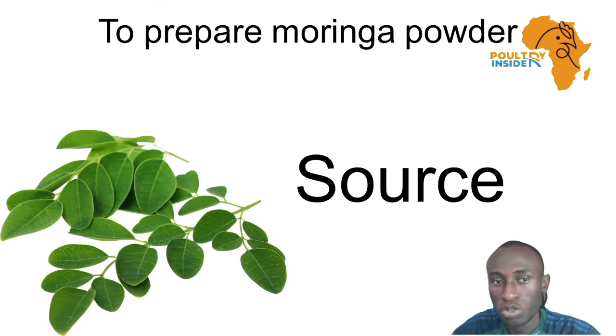We have learned all about Moringa and how it can benefit the chickens. So, let us go through how to prepare the Moringa powder so that you can supplement it to the birds and get the desired results, which are optimum health and a faster growth rate.